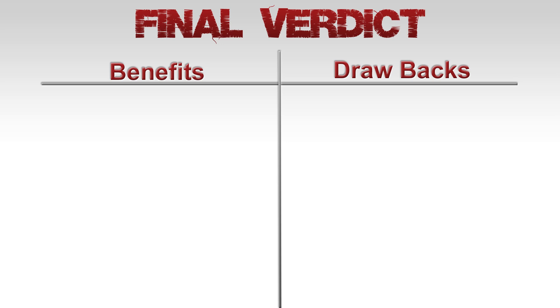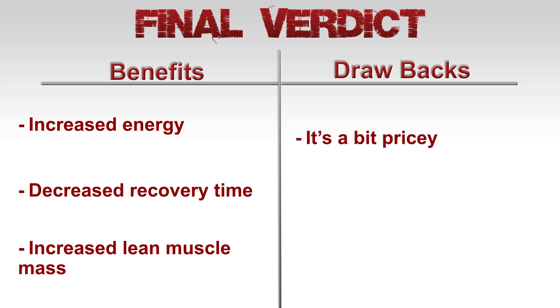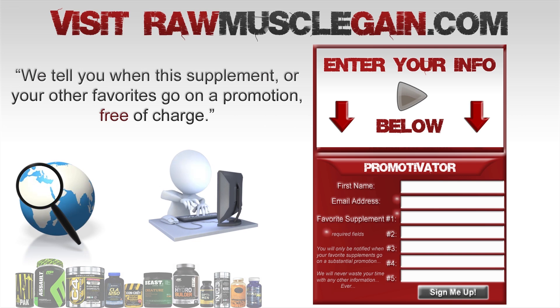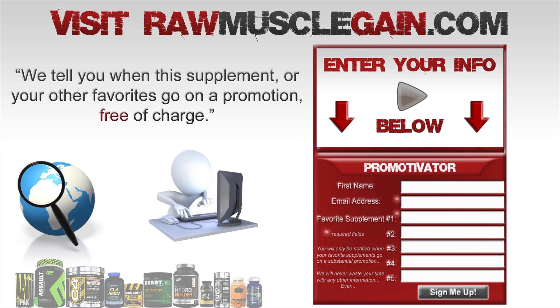Final verdict: Xtend has been a longtime favorite for many bodybuilders when it comes to BCAA supplements. The user can expect increased energy, decreased recovery time, and increased lean muscle mass. Drawbacks to consider are that it's a bit pricey and the tub doesn't last that long. If you'd like to know when Xtend goes on special, visit rawmusclegain.com and sign up using our form. We will then email you when Xtend or any of your favorite supplements go on a substantial promotion. Thanks for watching.